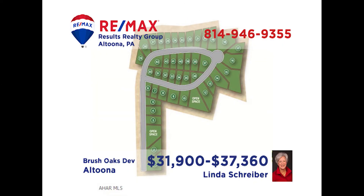REMAX Hall of Famer Linda Schreiber has the perfect place for anyone who's looking to build in the Altoona area. These lots in Brush Oaks are ready and waiting for your new home. This is your chance to build in a popular area that is just minutes from shopping, dining, and entertainment. There are several lots to choose from. Put your plans together and call Linda. She can put her 30 years of real estate experience to work for you.